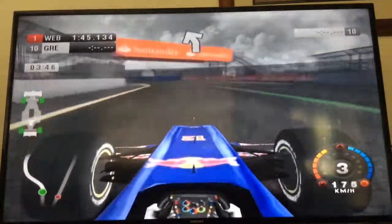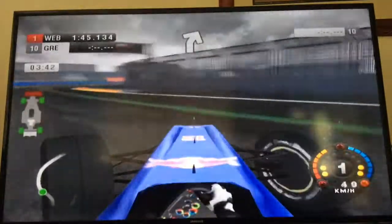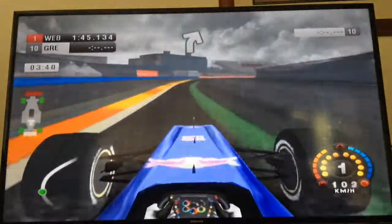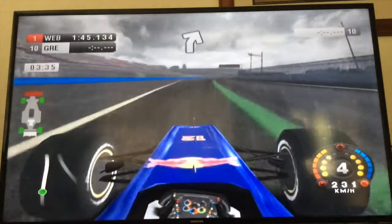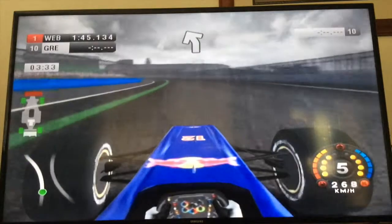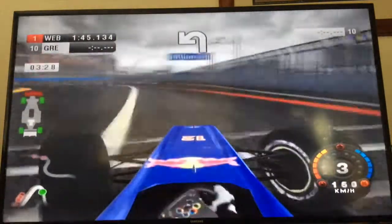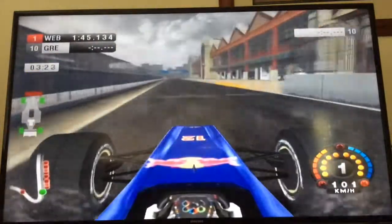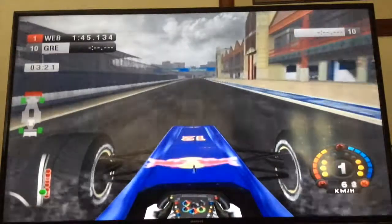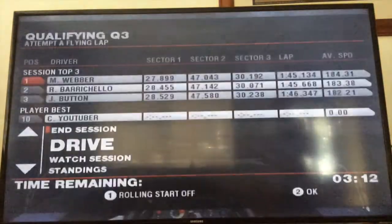Hopefully it doesn't give you a headache. Down towards turn 18 and we've smashed right into the wall. That's probably our qualifying done and dusted. We've gone straight into the wall. Unfortunately it may be our qualifying ended, but there's only 3 minutes 20 left in the session - enough time to start a new lap.